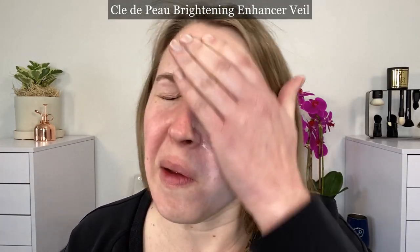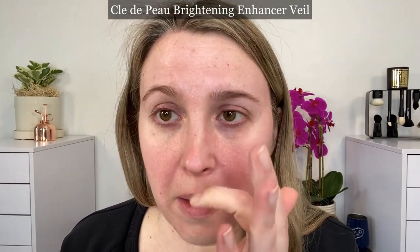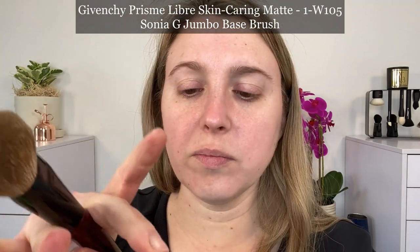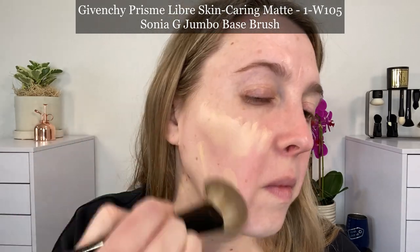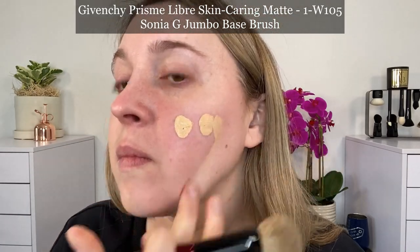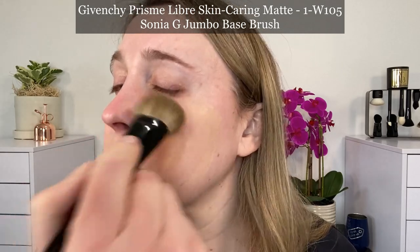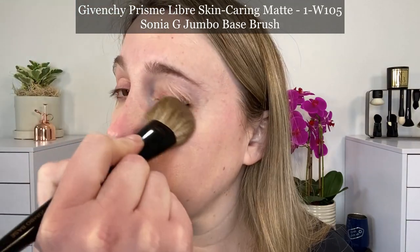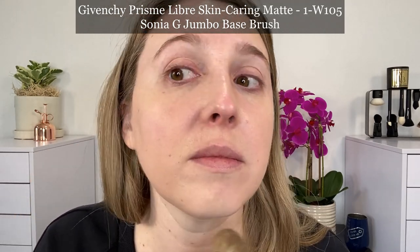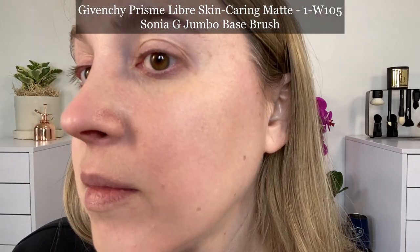According to Clé de Peau, this is a brightening skincare primer that enhances the appearance of clarity and luminosity while refining skin's texture and longevity of makeup. With continued use, skin looks clearer and brighter with a healthy-looking glow. It instantly blurs the visibility of dark spots and uneven skin tone while enhancing wear and finish of makeup for a fresh and luminous look. It infuses skin with 16 hours of skin-quenching hydration. Just like the foundation, it also features the skin intelligence complex. It has a serum-light texture that dries down to a dewy finish and instantly melts into skin.